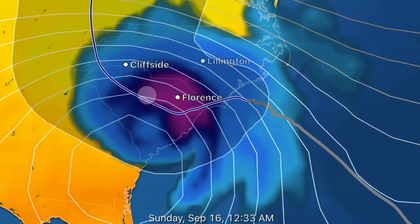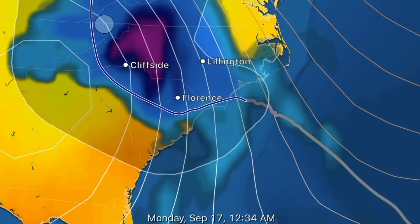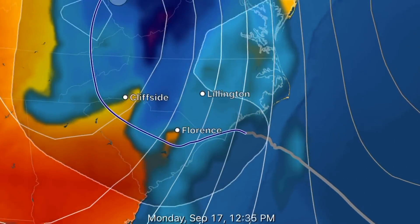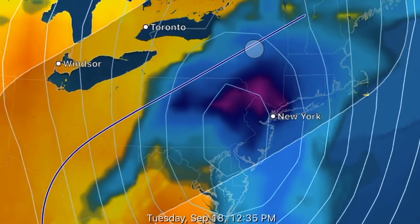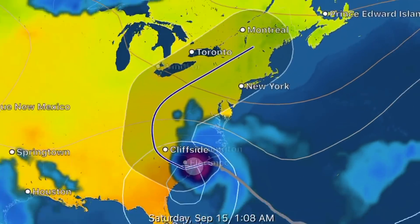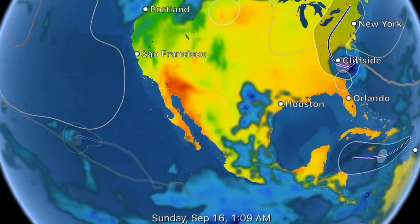Looking at the trajectory of Florence. Eye of the storm heading just south of Cliffside and Florence. I've got a few new subscribers from the Carolina states — stay safe, you guys. That storm is still a storm to contend with.